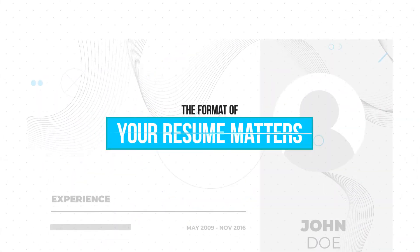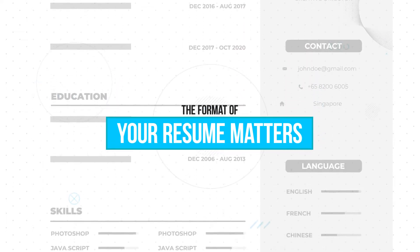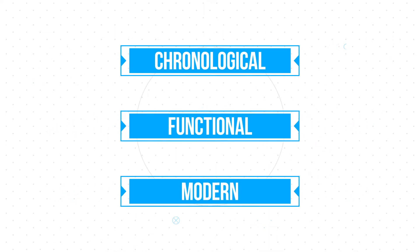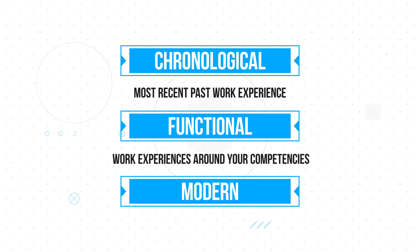Your resume must be in the right format. There are three main forms of resumes commonly used today: chronological, functional, and modern. The chronological format lists out your past work experience, starting with your most recent at the top. The functional format aggregates your work experiences around your competencies. The modern format allows you to include colors and designs to stand out from other resumes.